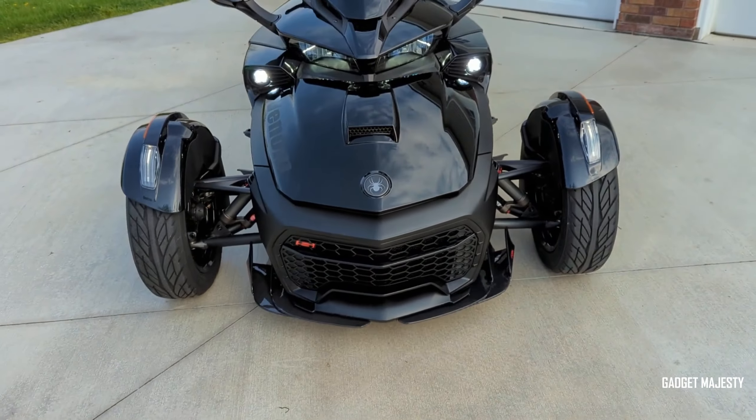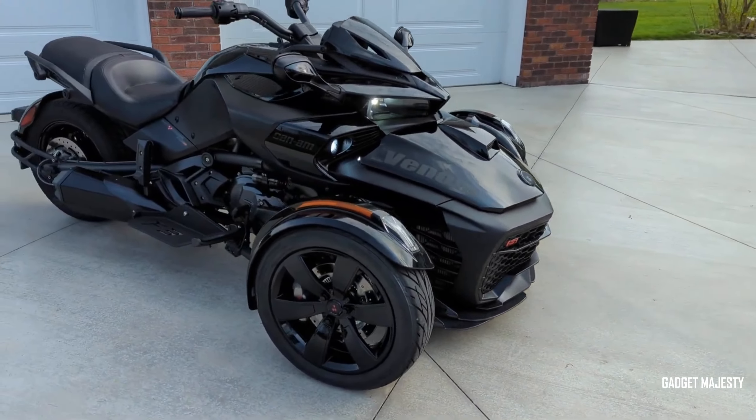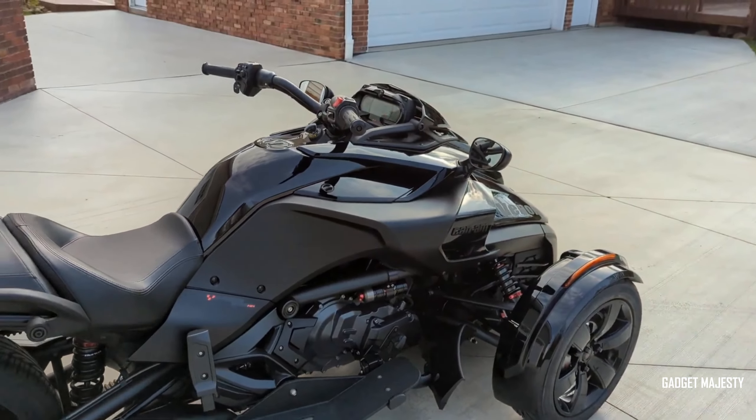Customizations enhance its appeal further, adding Elka shock absorbers, LED lighting, and an air intake on the hood for improved performance and aesthetics, making it a unique choice for trike enthusiasts.